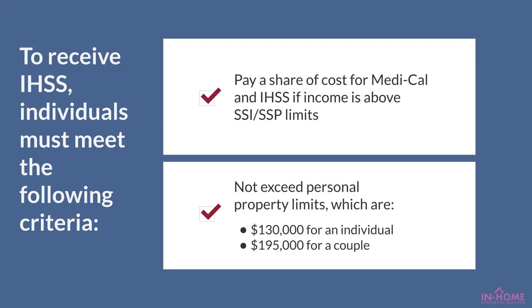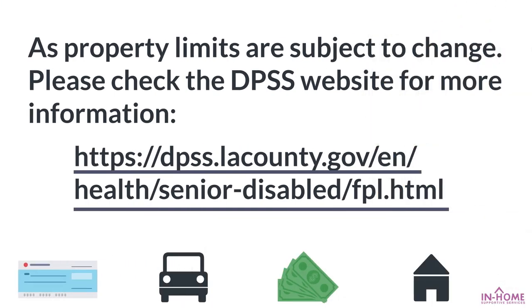not exceed personal property limits, which are $130,000 for an individual and $195,000 for a couple. As property limits are subject to change, please check the DPSS website for more information.